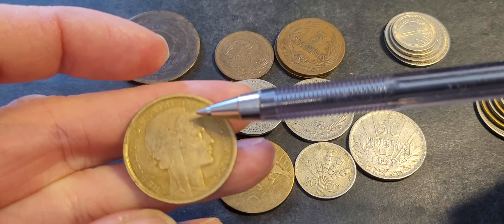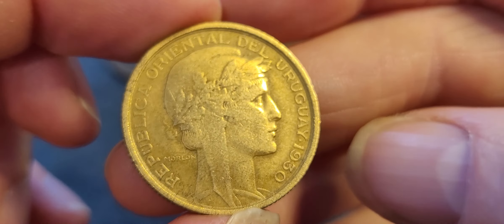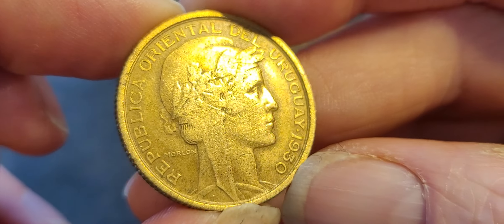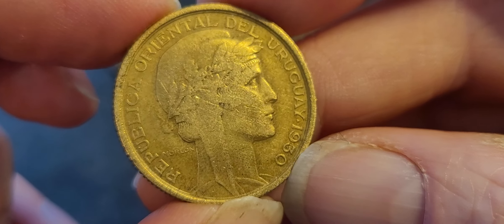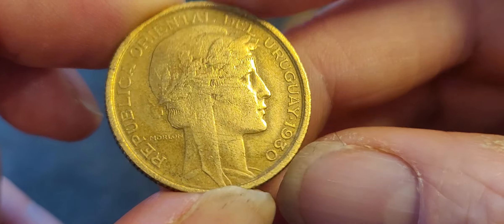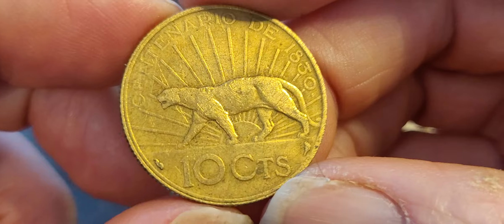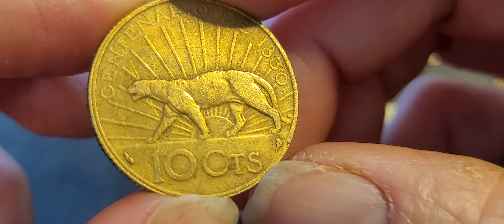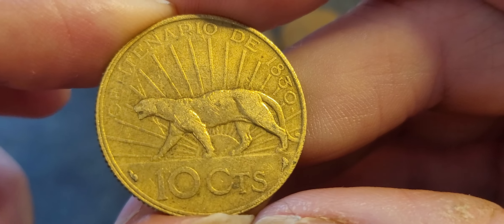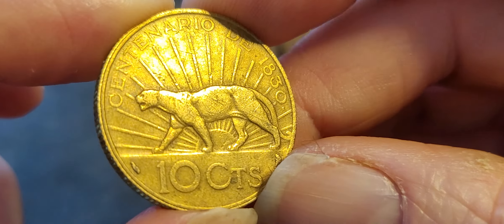This is a large and quite nice coin. The 1930 had a mintage of about five million. It reads 'Republica Oriental del Uruguay' and is in very fine condition. It has a puma on it, making it one of the higher-demand coins for Uruguay. The puma design is currently also used on the 10 peso coin.